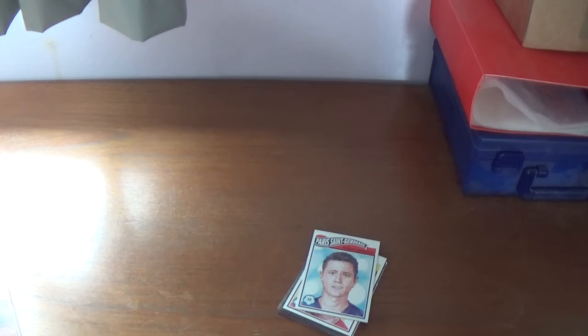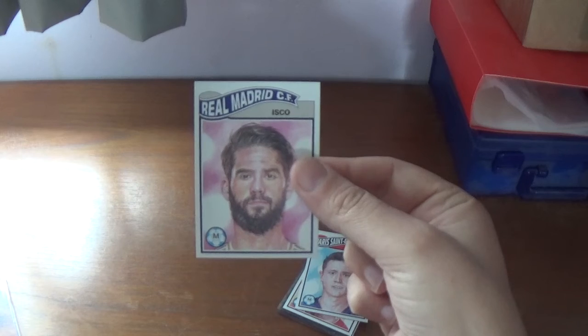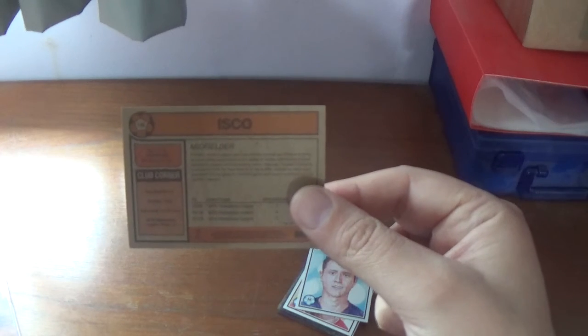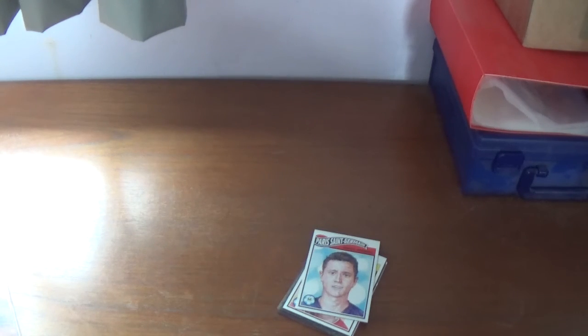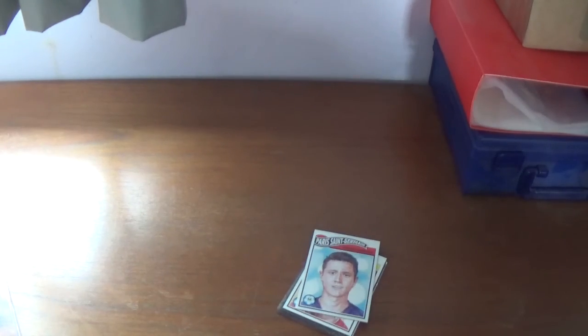The final one, number 105, is another Spanish midfielder — Isco of Real Madrid. Looking very serious there, he means business. On the back, same as always: top left corner 105, Isco, with all his statistics on the right. His personal height is 1.76 meters and he was born in Benal Madeira in Spain. The club corner shows Real Madrid, formed in 1902, nicknamed Los Blancos, and they have 13 Champions League titles to their name. So that is number 105, Isco.